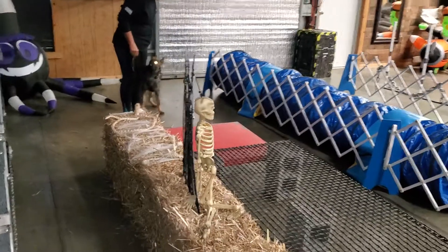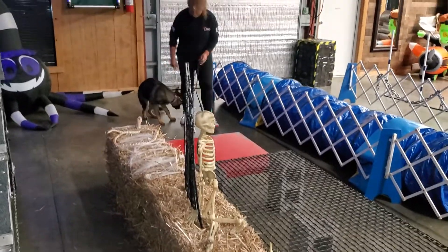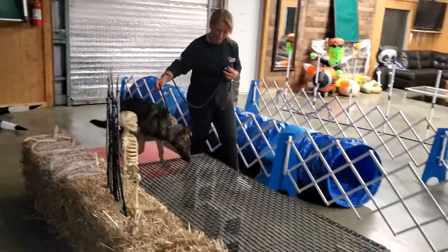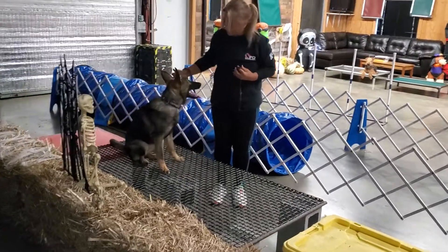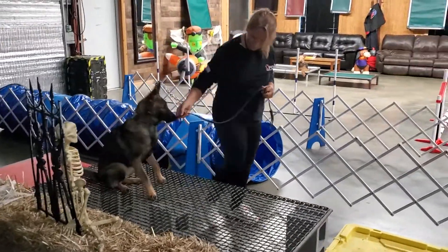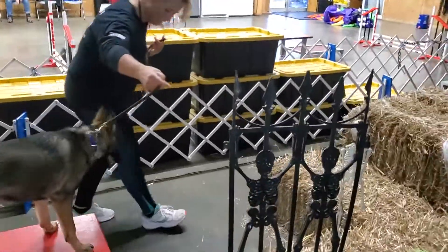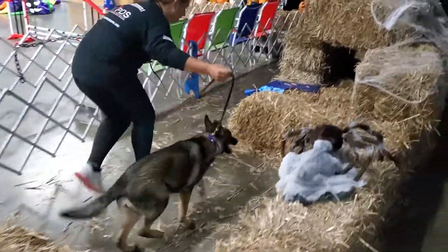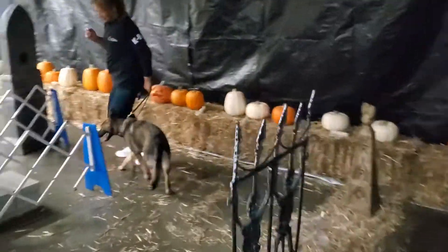Now we're moving on to the next circuit. Normally we heel our dogs on the left side, so Dallas is a little puzzled being on the right side today — but that's okay, it's just something our dogs have to figure out. Here she's figuring it out, going up over the straw bales with ease. She goes through the tunnel — and through she goes. Beautiful. Love to see it.